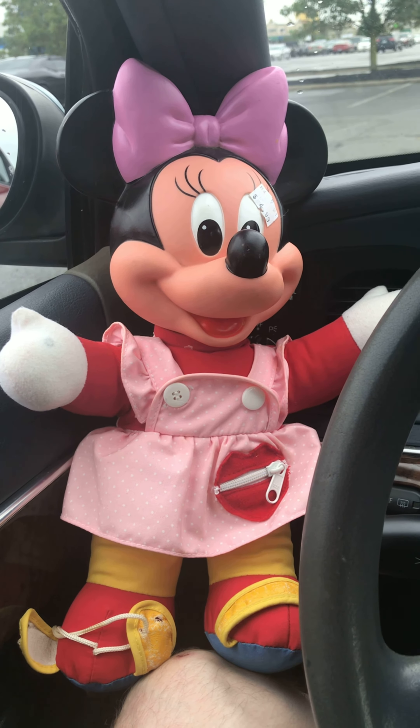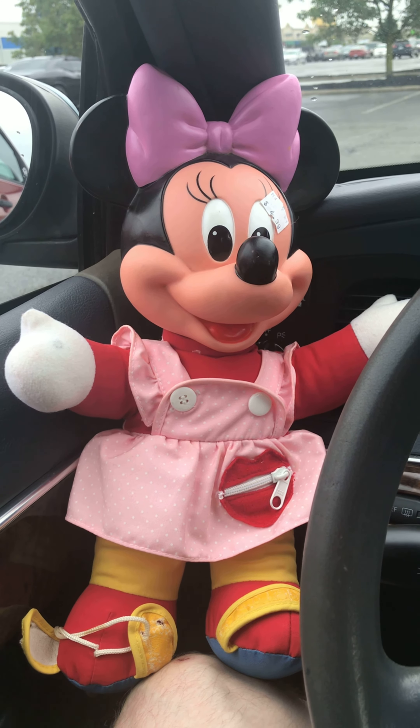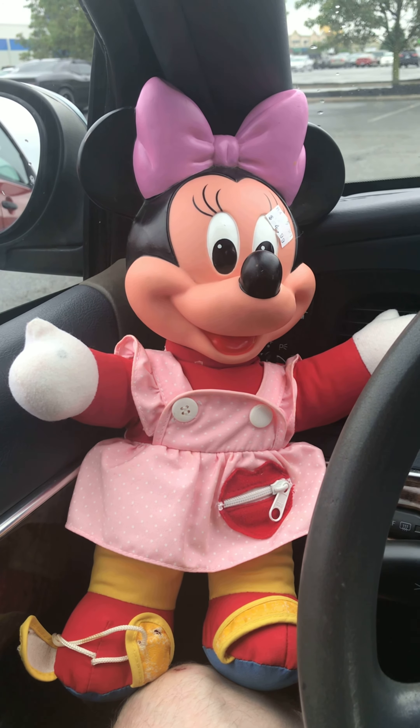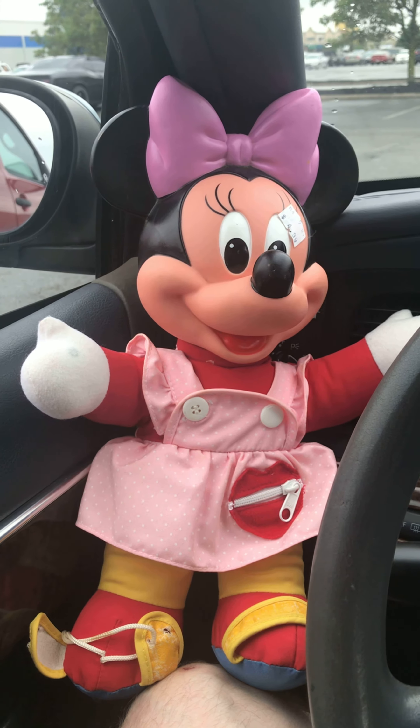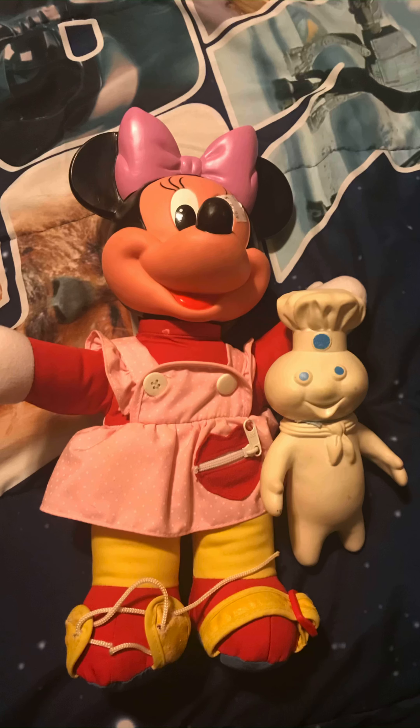We're going to find out a little bit more information about what this toy is exactly. It's an 80s doll.